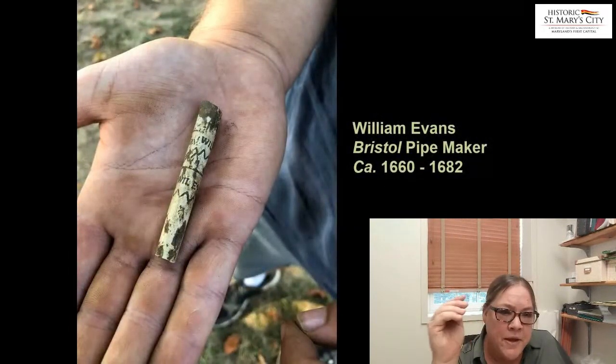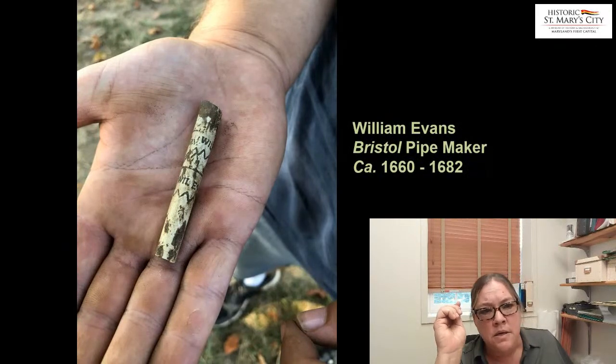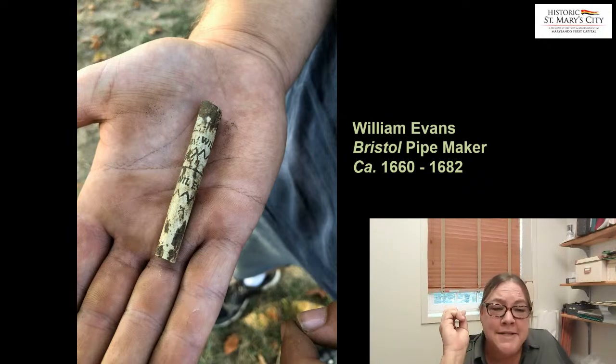I'm showing you some of the Native American pipes, and here's an example of a white clay European pipe. What's really cool about this one is it has the maker's mark on it. We know from a lot of research that this is a William Evans pipe — he was a Bristol pipe maker, active from around 1660 to 1682. It's really great when you get an artifact that you can really narrow down to a 20 to 30 year period of when it dates to.